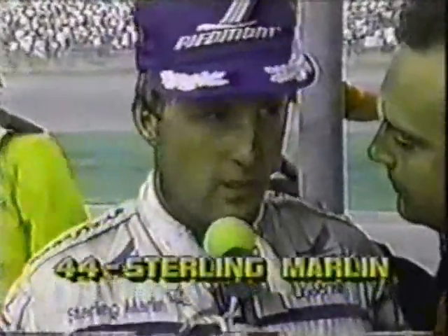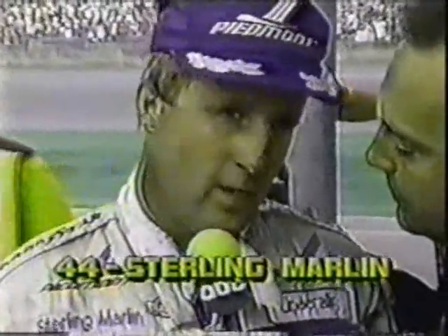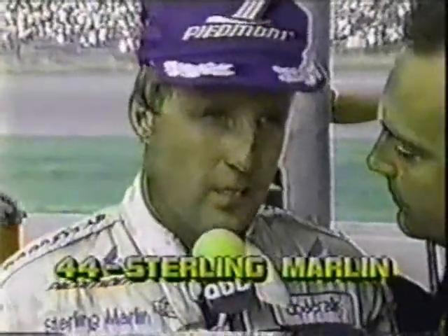Sterling Marlin just climbed out of the car. Sterling, what happened? Well, it looks like we cut a tire down going into turn three. The Piedmont Underwood car was running good all day and had a good shot — we were in the top five. And after it restarted, the car just kept pushing, and Jake thought it was chassis, just too tight.